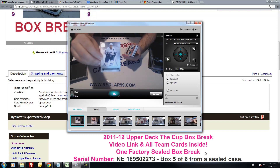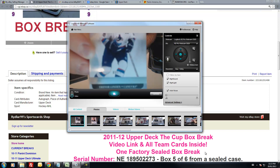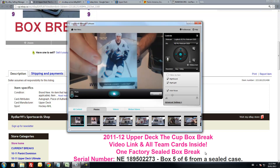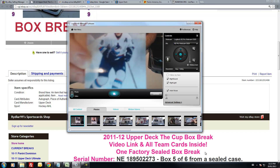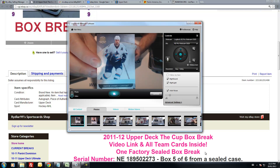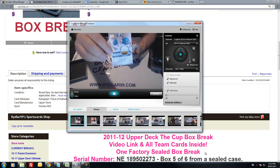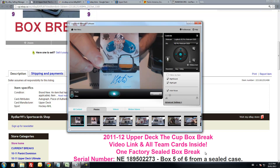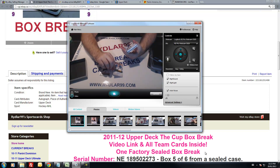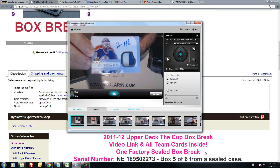First card: base card for the Vancouver Canucks, Trevor Linden, out of 249 — number 90 out of 249. Second card: a nice three-color patch for the San Jose Sharks, Harry Cateri, out of 249. Third card: signature patches for the Edmonton Oilers, Bill Ranford, out of 75.